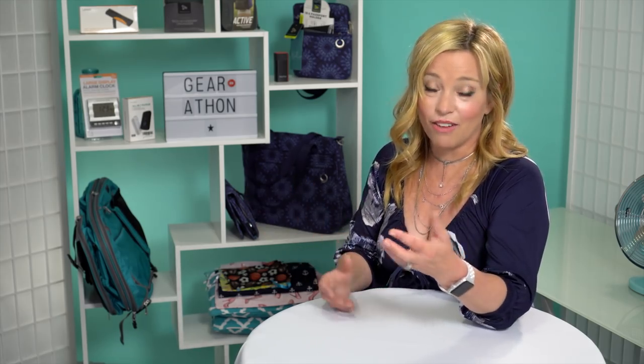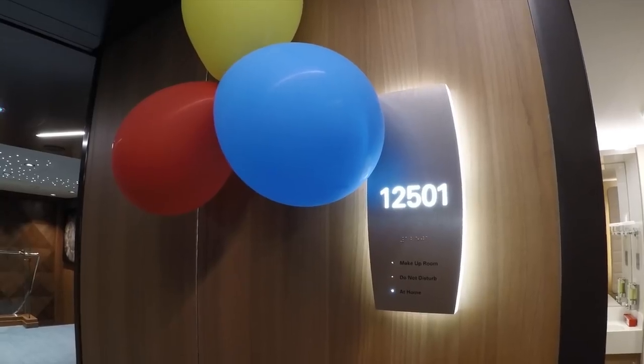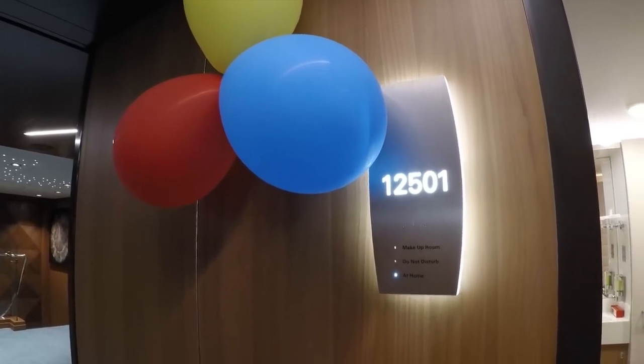Those are all the cons I can think of. If you're the type of person who doesn't spend a lot of time in your cabin and only showers and sleeps in your room, this might be a great choice for you. Let's take a look at Studio Cabin 12501, a deck 12 studio.